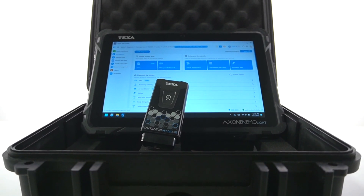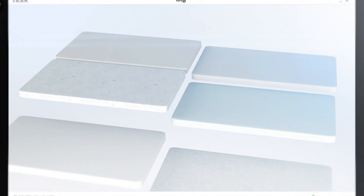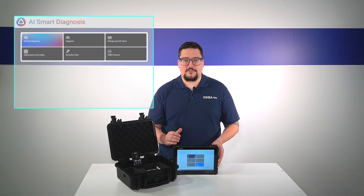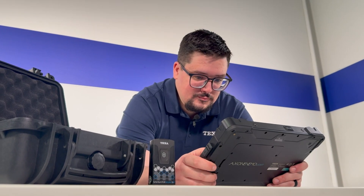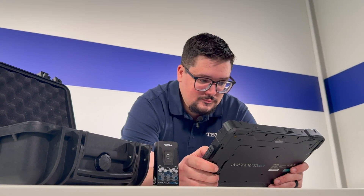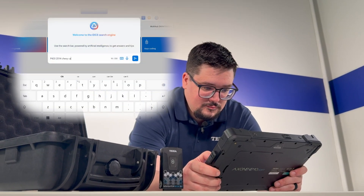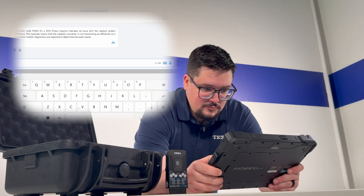The Ixone NEMO Lite comes with IDC6 pre-installed. With our new IDC6 software we have integrated AI into it. We'll have an AI diagnostic assistant built in, able to provide breakdowns of trouble codes and troubleshooting information. We also have a code lookup through the AI global search that gives you breakdowns on the codes and possible troubleshooting routes as well.